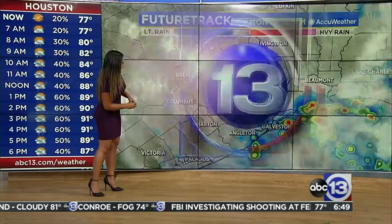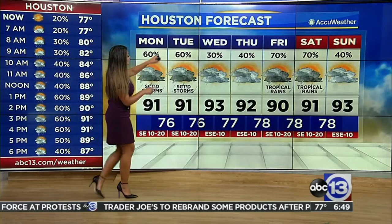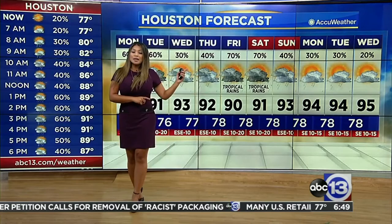A little bit of activity there. We're seeing more widespread, widely scattered showers and thunderstorms. With those rain chances going up for inland areas, we are going to see temperatures in the upper 80s to low 90s. High rain chances the next couple of days, with a slight drop Wednesday and Thursday. That tropical wave will bring us tropical rains and downpours by the end of the week.